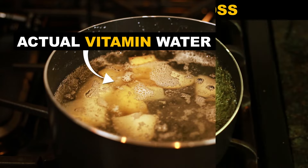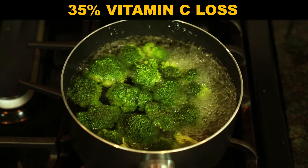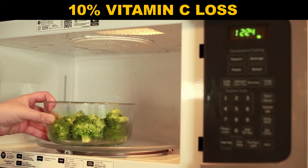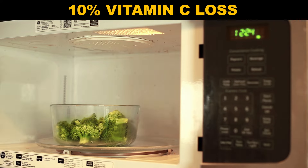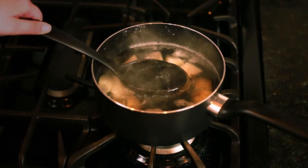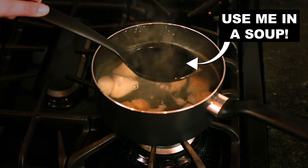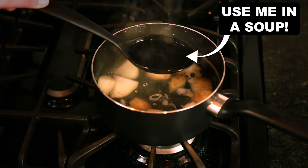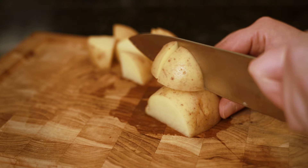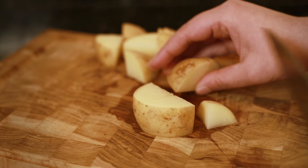Researchers found that boiled broccoli lost about 35% of its vitamin C, while steaming caused about a 20% loss, and microwave and pressure cooking only a 10% loss. Lost, however, doesn't mean destroyed. As long as you consume that cooking liquid — say, in a tasty soup or sauce — you can get all those nutrients back. You can minimize the leaching by using less water and cutting vegetables into larger chunks for less exposed surface area.